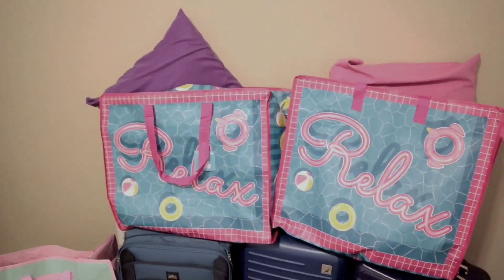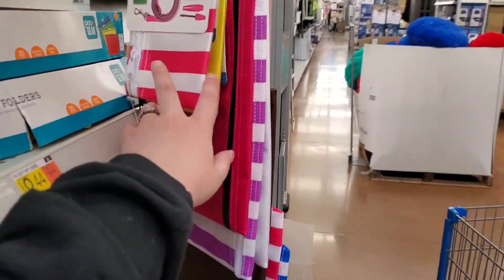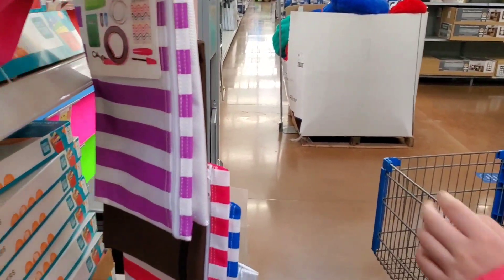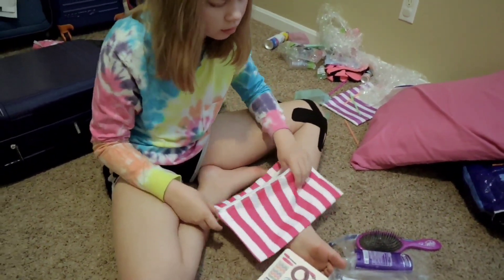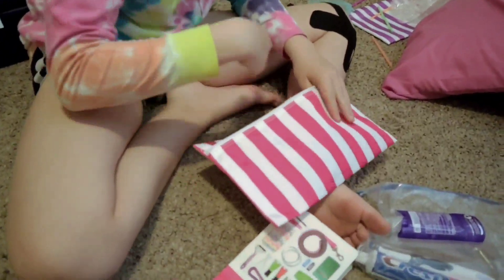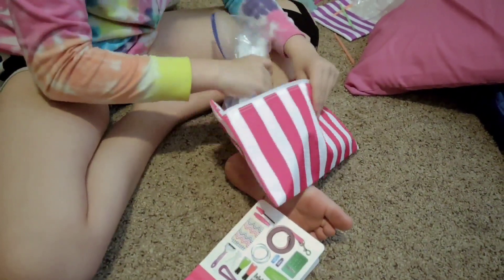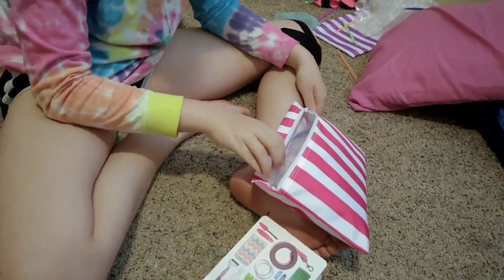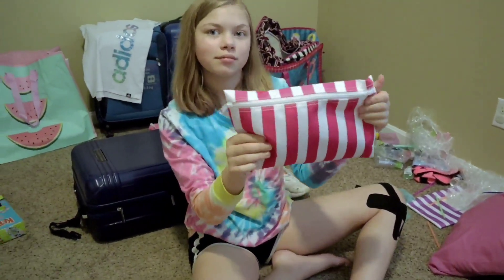Or for souvenirs — we ended up coming home with quite a few. Also, get some of these large pencil pouch size bags. These little zipper bags are great. We ended up putting all of our bathroom items in there, and it was so handy. Every time we got to the hotel, we would empty the bag and just take that straight to the bathroom, and we didn't have to rummage through our suitcase to figure out where the hairbrush or toothbrush was.